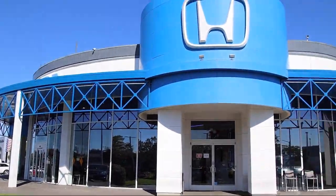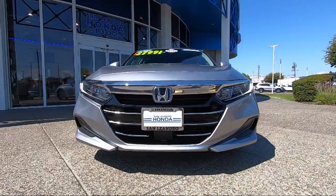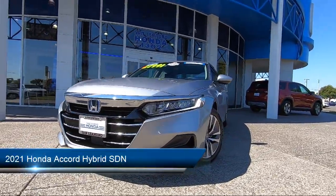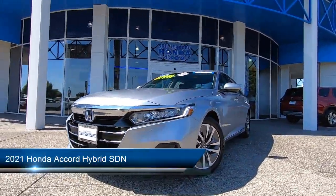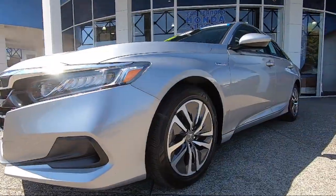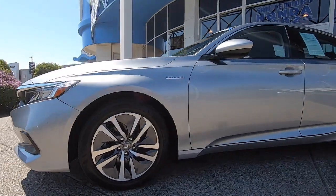Welcome to San Leandro Honda. Here's a look at one of our great vehicles for sale. It comes equipped with smart device integration, Bluetooth smartphone integration, front collision mitigation, climate control, driver monitoring, and lane departure warning.